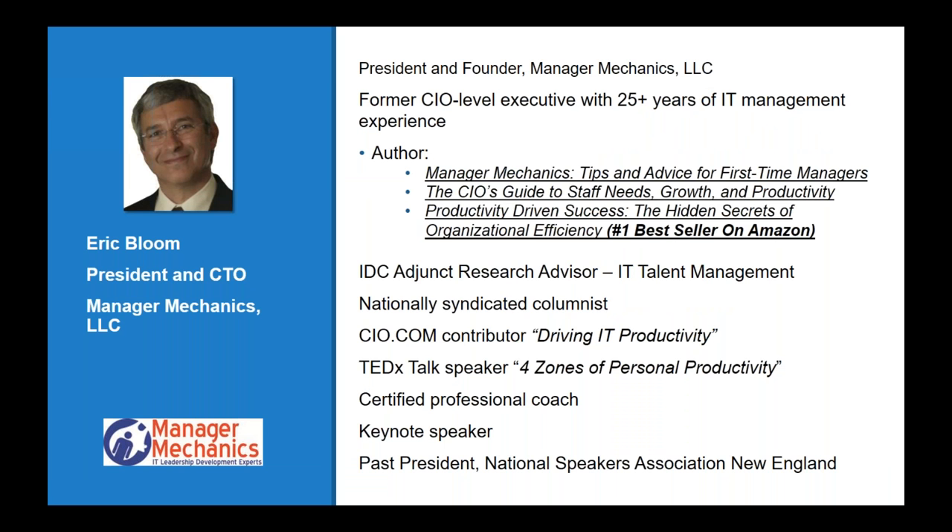Thank you Cindy for engineering today's webinar, and thank you to New Horizons for hosting it, and also to all of those who are on the line. Manager Mechanics has been a partner of New Horizons for coming up on six or seven years now — I guess time flies when you're having fun.